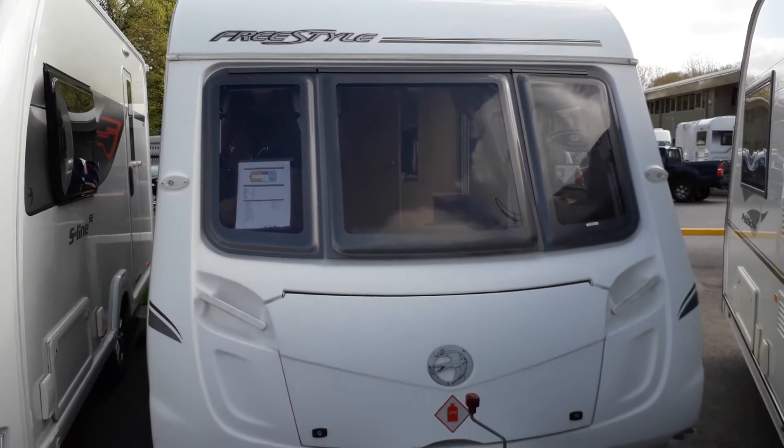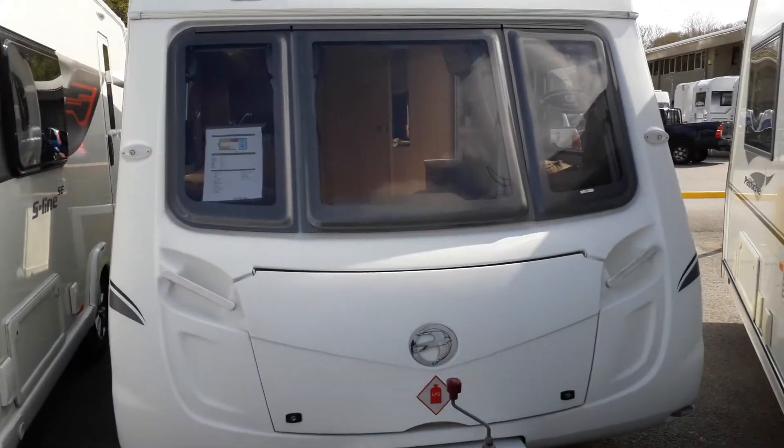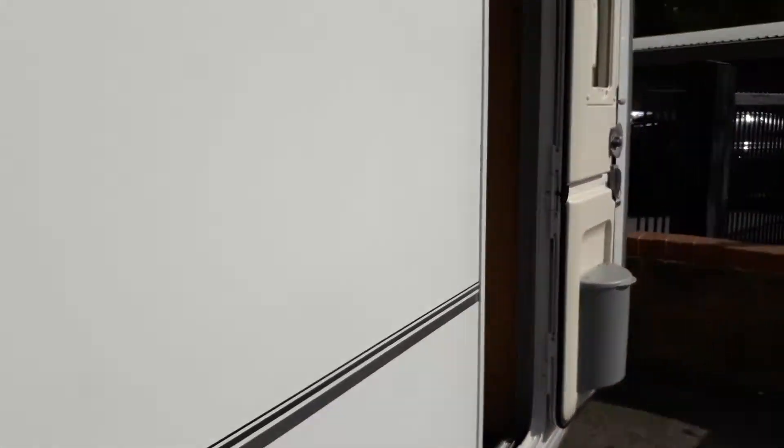Hello, this is Andy from Kimberley Caravan. I'm going to show you around the Swift Freestyle 460. It's a two-berth caravan and it has an end washroom. Let me take you inside.